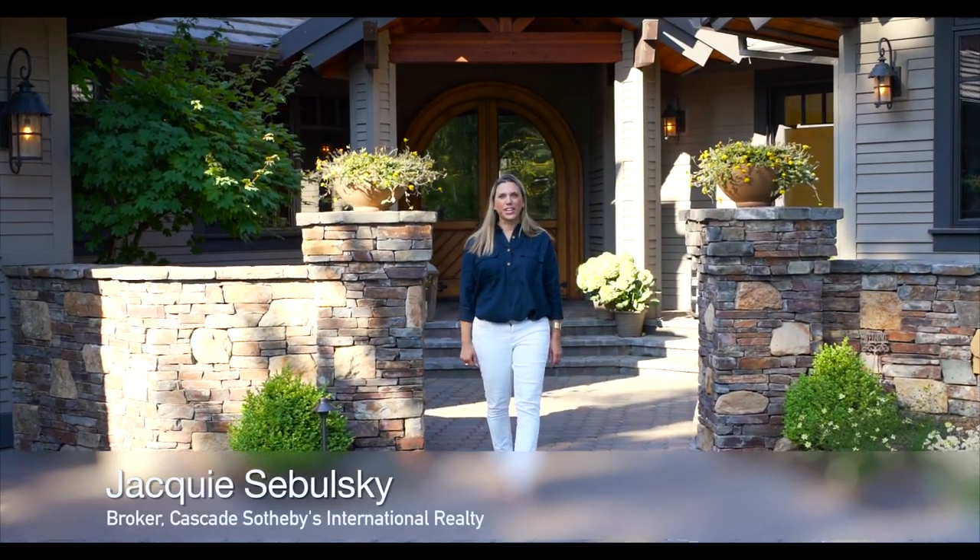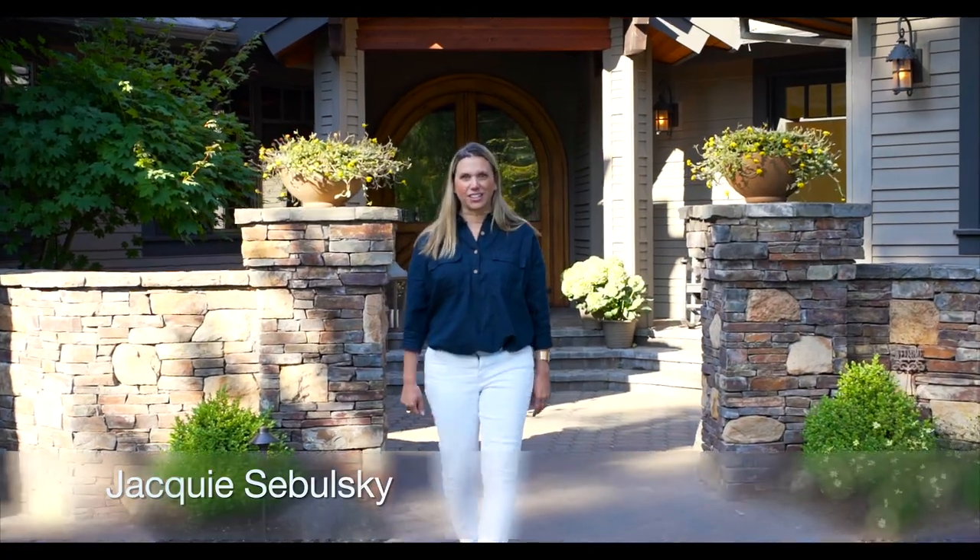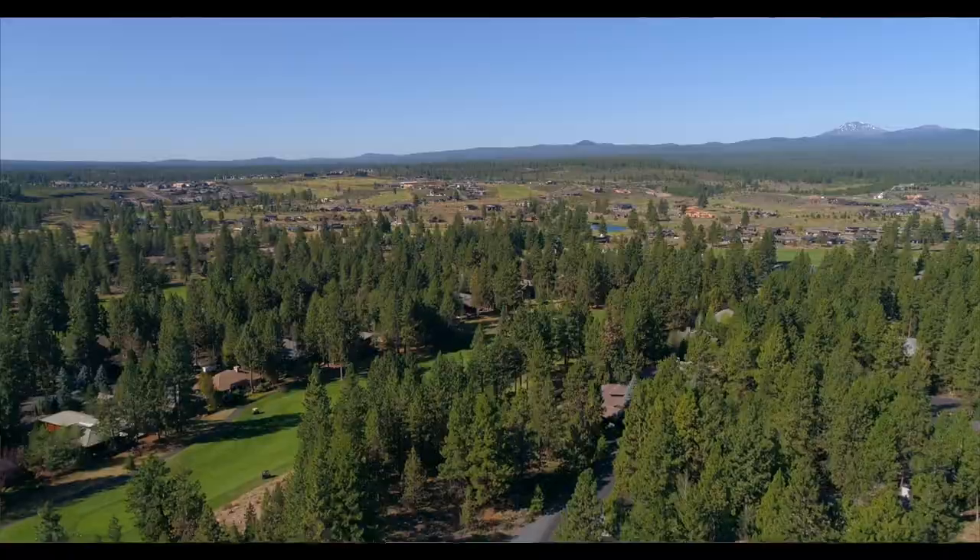My name is Jackie Cebalski. I'm a broker with Cascade Sotheby's International Realty. I'd like to welcome you to 19375 Cayuse Crater Court.